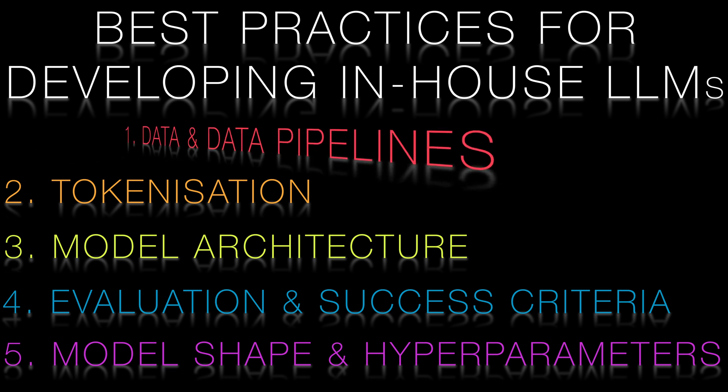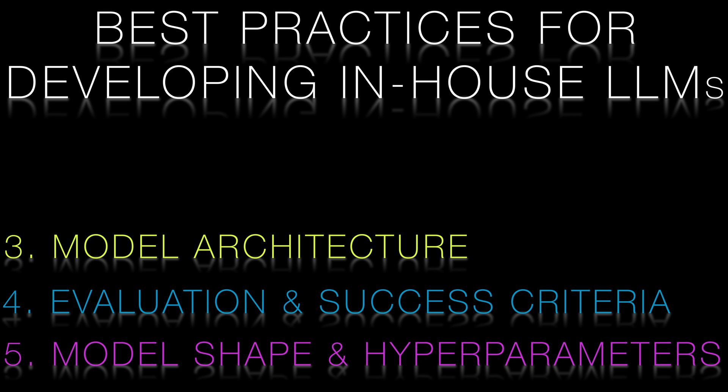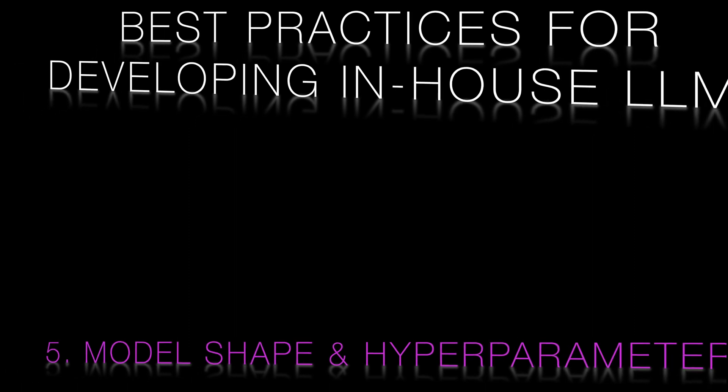The areas we will address in this video and the following series are as follows: data and data pipelines; data tokenisation and transformation; choosing the right model architecture; evaluation and success criteria; and finally, shape of the model and choice of hyperparameters.